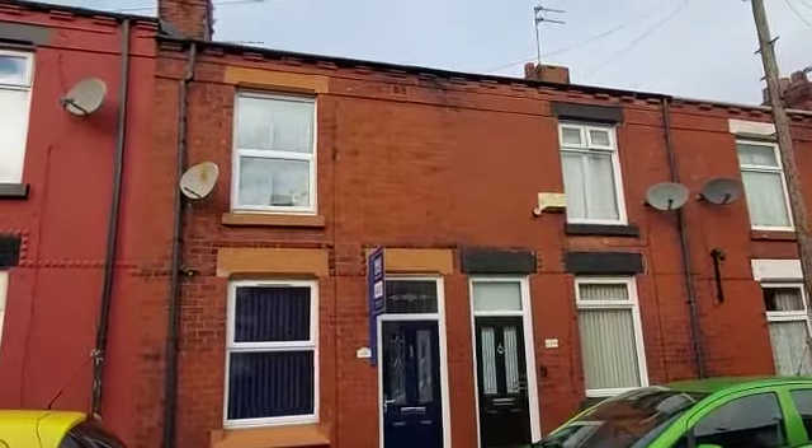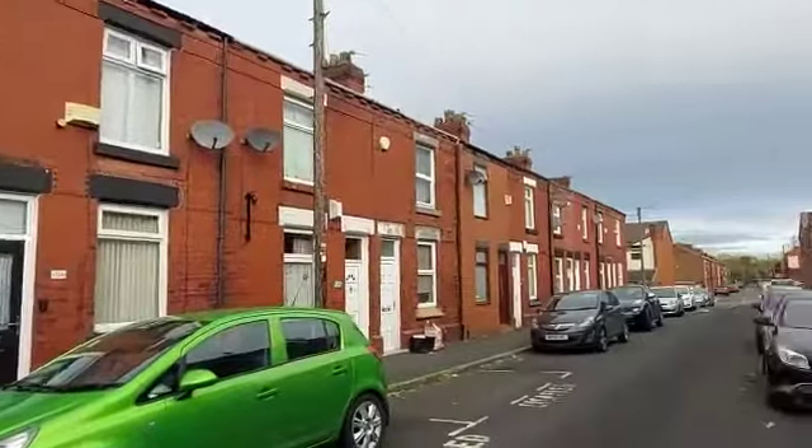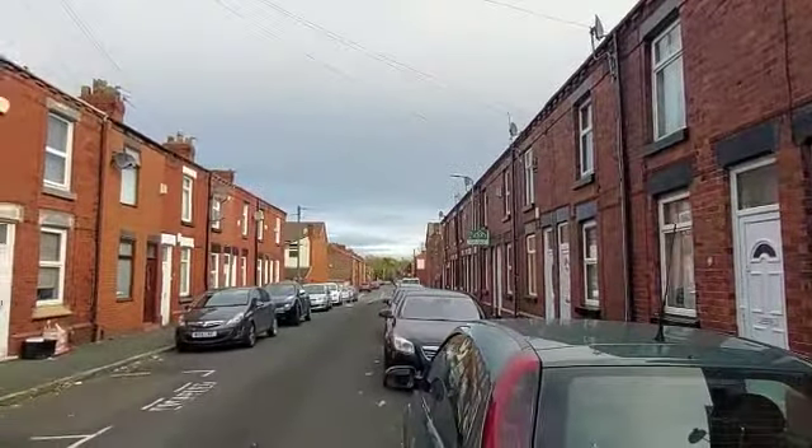Hey Ernest, Louis here from Greenco. Congratulations on this new purchase. We're here in WA9, St. Helens at 106 Edgeworth Street.